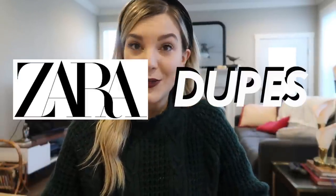Hi friends! Welcome back to the TaylorMadeStyle channel. Thanks for tuning in today — I'm so happy you're here. Today we are going thrifting together for fall and winter Zara dupes.